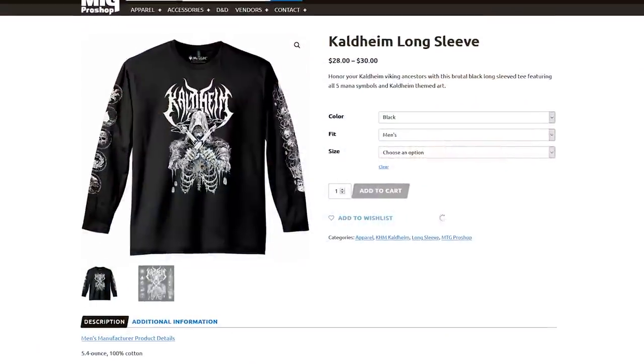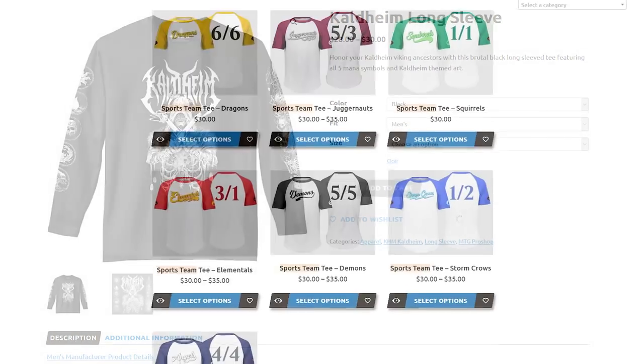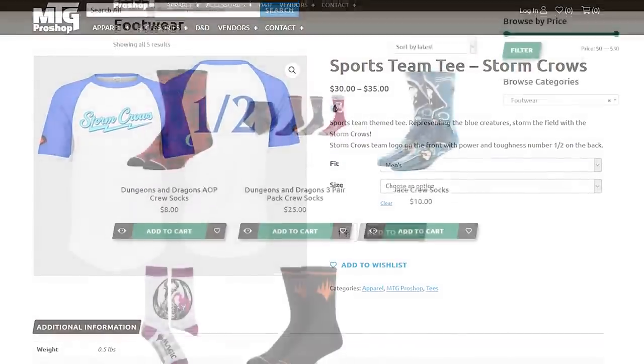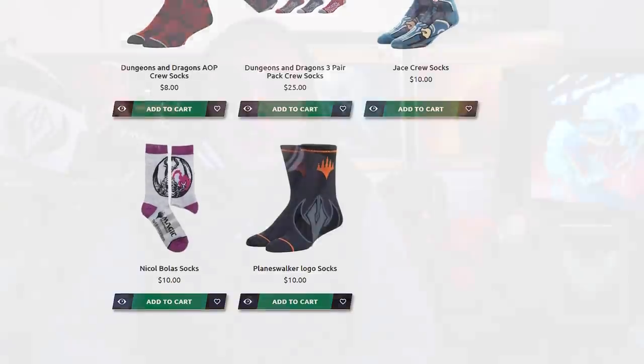And those are just the Strixhaven entries. Over on MTGProShop.com, you can find things like a metal Kaldheim shirt, a shirt that looks like a sports jersey with a famous Magic card as your team — my personal favorite is the Storm Crows — and there's even Magic socks if you want them. There's all kinds of good stuff over there. Go check out MTGProShop.com. I also know a number of you asked for college scarves — last I heard they were working on them and they'll be on their website in the not too distant future. Stay tuned.